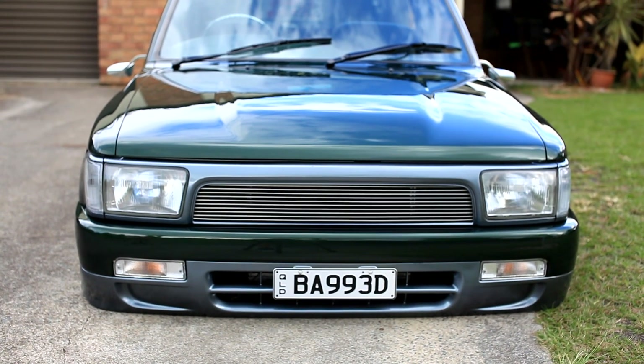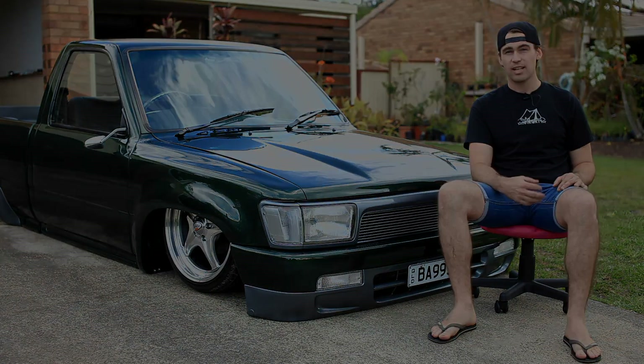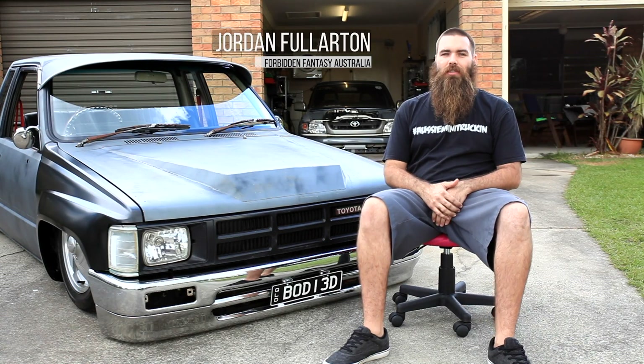It was basically built by a whole lot of mates, really. Jordan Fullerton, Forbidden Fantasy Australia. This is my bagged and bodied 85 Hilux.